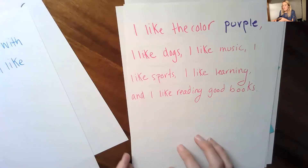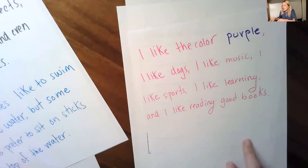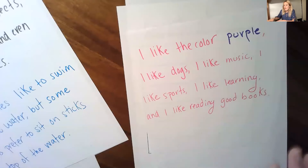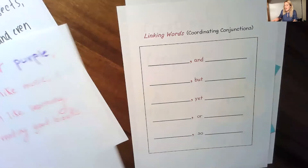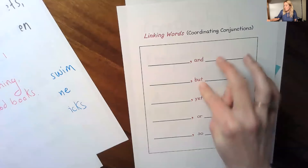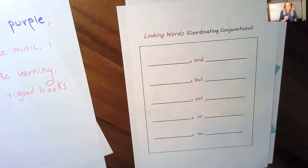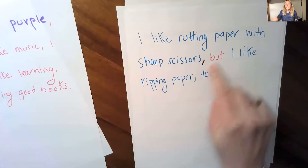Notice how even though these are not two different sentences like this one, I still want to use the comma and it still works. I'm still coordinating these things, bringing multiple things together. What if I wanted to tell you about something that I like but something that I also don't like? Then I want to use a coordinating conjunction that helps me show opposites — maybe the word 'but' or 'yet.' So it could go something like this: I like cutting paper with sharp scissors, but I also like ripping paper too. I use the comma and 'but' to help show two different pieces of information.